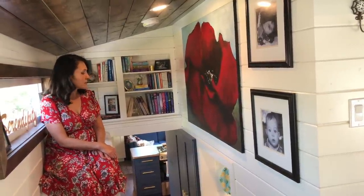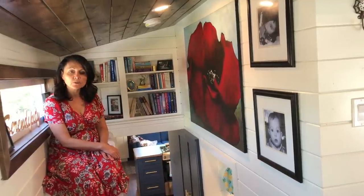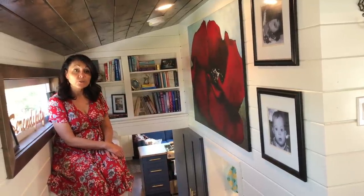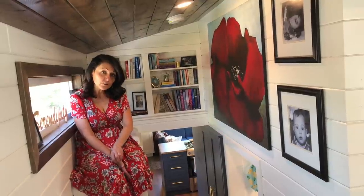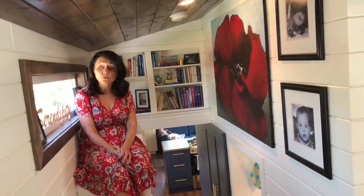I'll change it around a bit and add some more pictures as time goes by, but that's pretty much the inside of the house. We're just going to do a quick walk around outside. I'm going to show you the shed underneath the gooseneck, which I'm quite proud of. I think that was a really good use of space, and then we'll be done with the house tour.